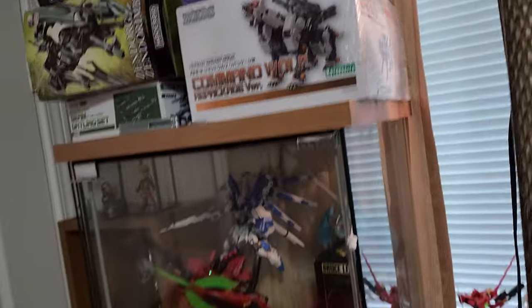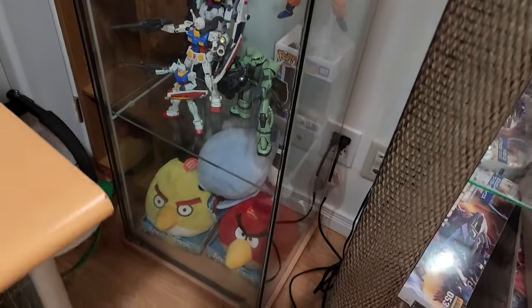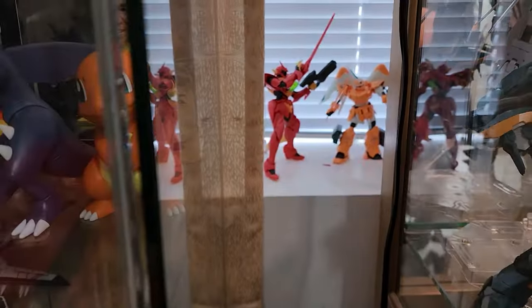That's where I buy my Zoids. As for Gundams, they're more popular so they're more easily sourced. You can use the same sites or your local Gundam store. With that all being said, let's start this review — I mean room tour.